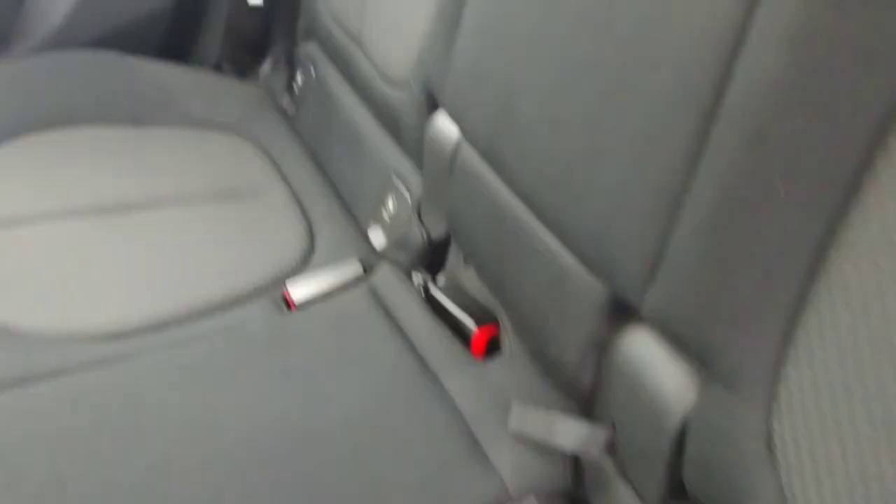Under here you've got extra storage with the inflation kit — it's a very practical boot and a very good family car. Moving into the rear seats, you'll find lovely cloth seats, very well looked after. There are twin USB-C ports, two isofix anchor points on the left and right rear seats, a centre console with hidden cup holders, and practical nets and knee slots in the seats.